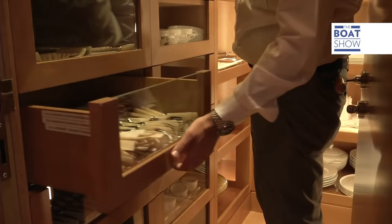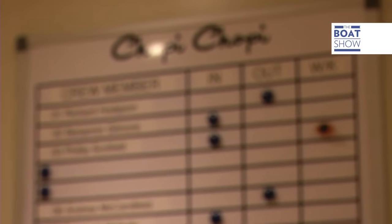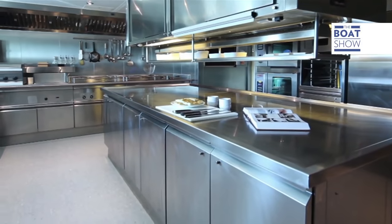There are five cabins over and above the owner's, so 12 people can stay overnight. But there are 33 crew to manage the boat, with a whole floor dedicated to them — 470 meters squared, including the kitchen.